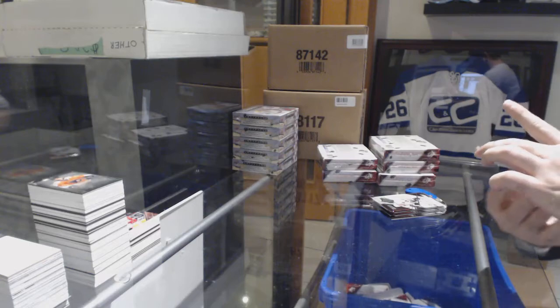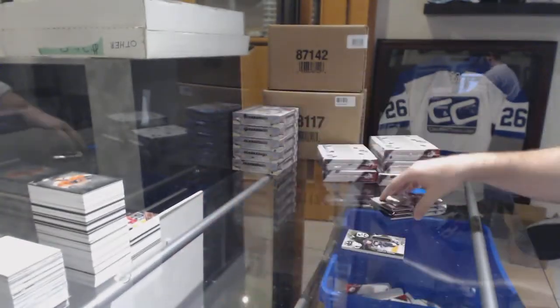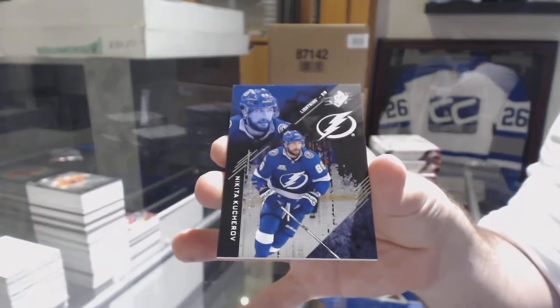For the LA Kings, numbered to 299, Adrian Kempe relics. For the Tampa Bay Lightning, numbered to 299, Nikita Kucherov.